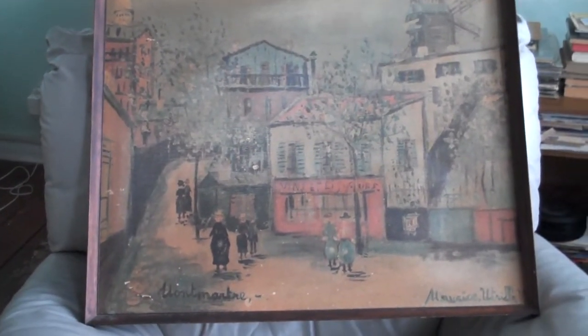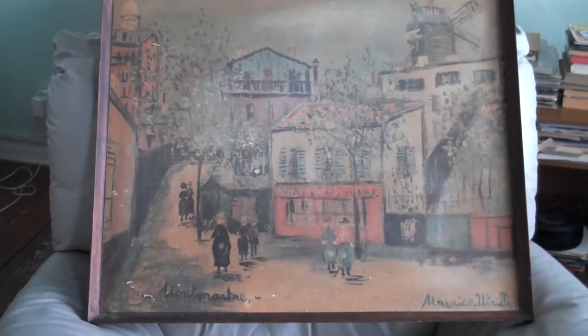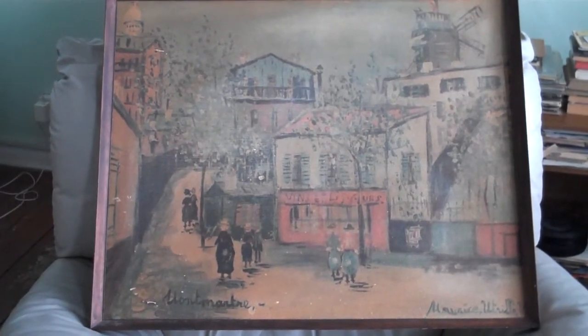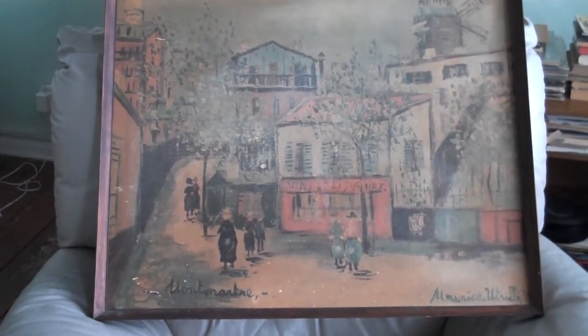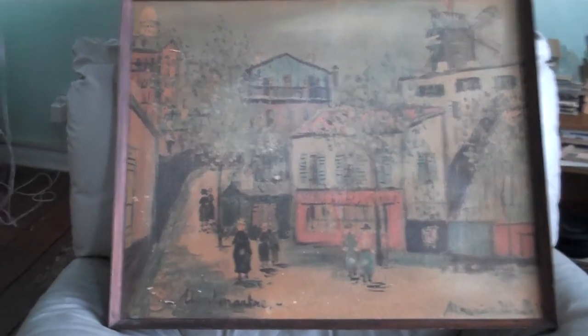How long have you had it? About 45 years. Where did you find it? In the house in Dulwich — old house in Dulwich. Someone just put it outside their house? Yeah, it was just thrown out. I was working on a roof across the road.